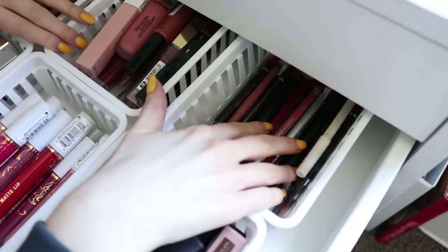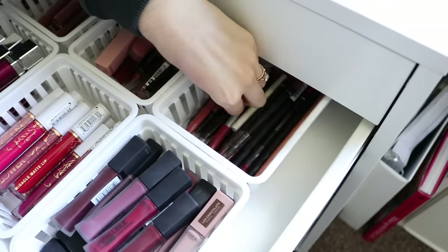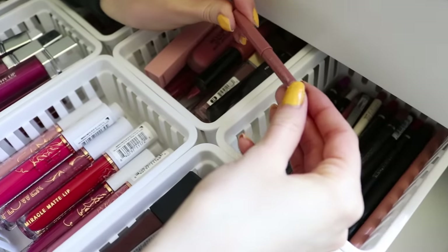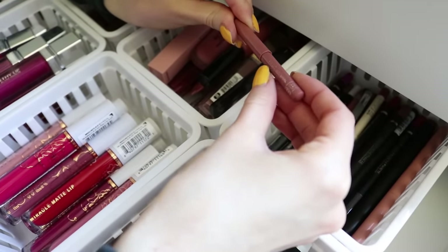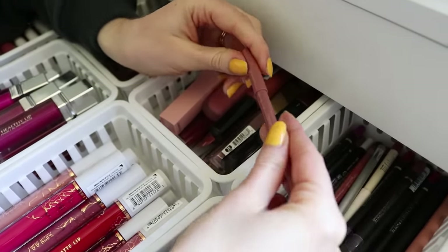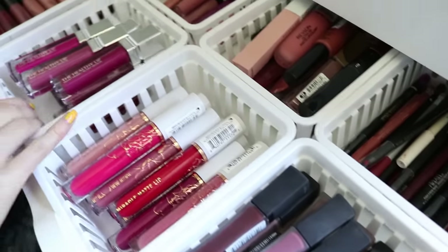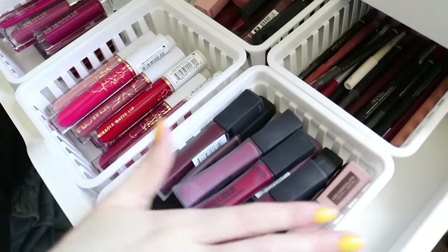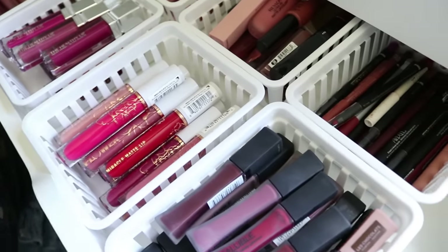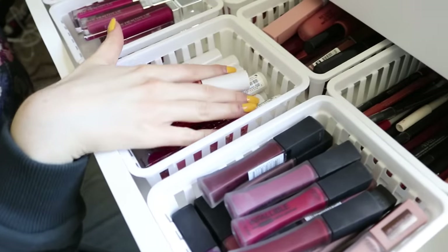Back here I just have some drugstore lip liners — some from Flower Beauty, some from L'Oreal, most were sent to me. This one from Rimmel in shade 019 Natural I wore on my wedding day — it's just the perfect nude pink and I need to buy a new one soon since I'm running out. These organizers I found at Walmart — I could never find them at my Walmart for a long time but they were like 97 cents for three, and they fit lipsticks perfectly.